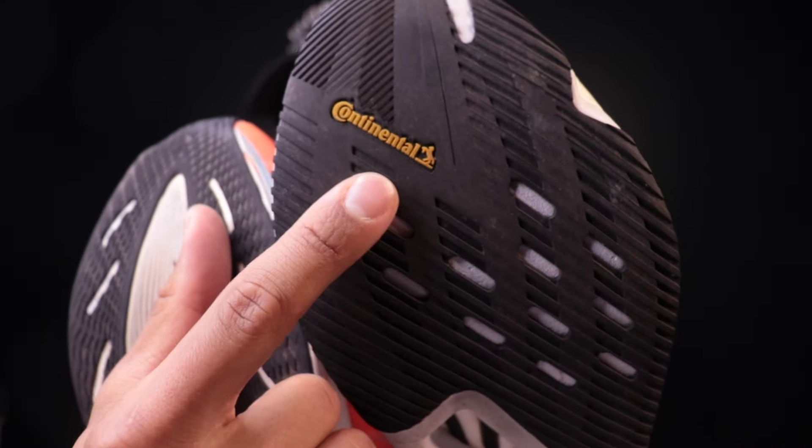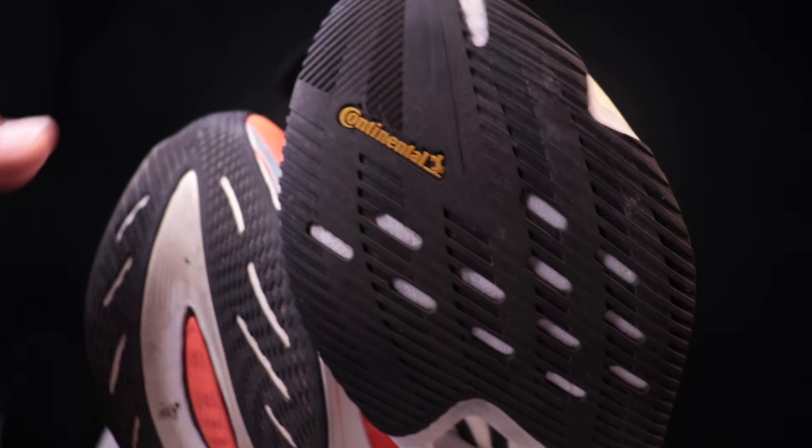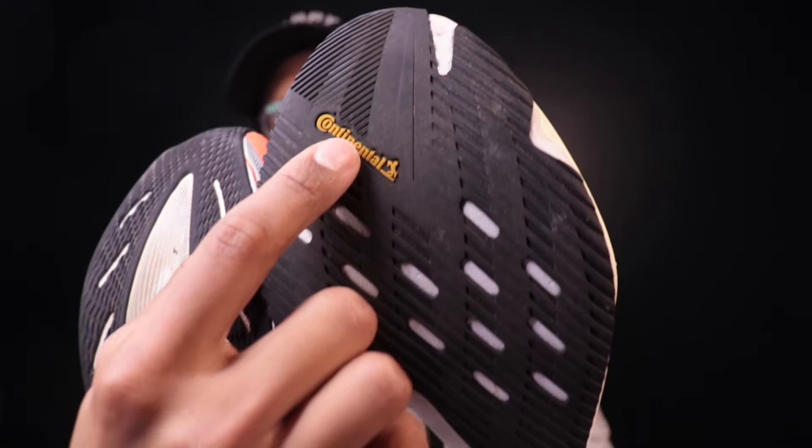The Boston 12's standard EVA is more durable when dinged up compared to the SC Trainer V2's super-critical TPU-EVA blend — and the performance keeps getting better with miles. Continental rubber's reputation for durability and superior traction is well-earned; it's been fantastic through rainstorms. I'll need to update on the SC Trainer V2 at 100–200 miles, but so far the FuelCell foam hasn't broken down — similar to my FuelCell Rebel V3 which feels great at 250–270 miles.